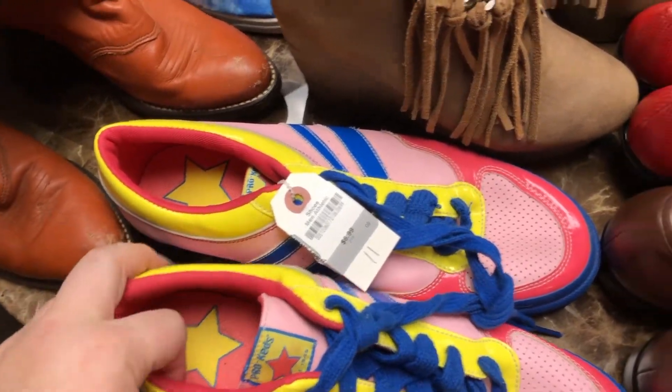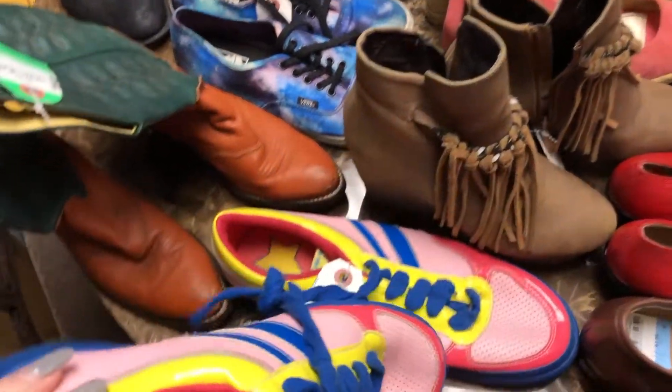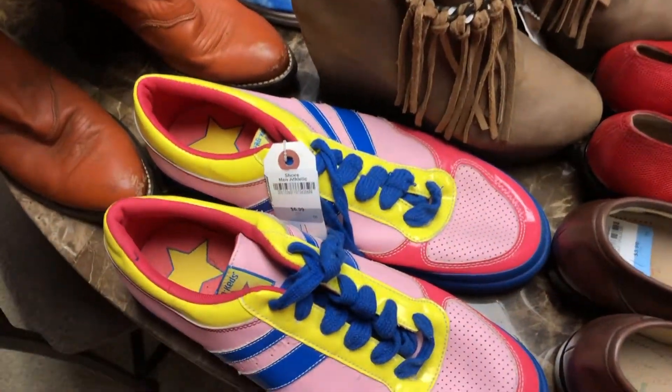Then I grabbed this pair of Keds — they're called Pro Keds. I have never seen this kind before, but they're really cool. I was thinking, well, if they don't sell or if they're not worth a lot — I didn't research them — but if they're not worth a lot I might just keep them because they're kind of cool. I think they're like really cool streetwear.